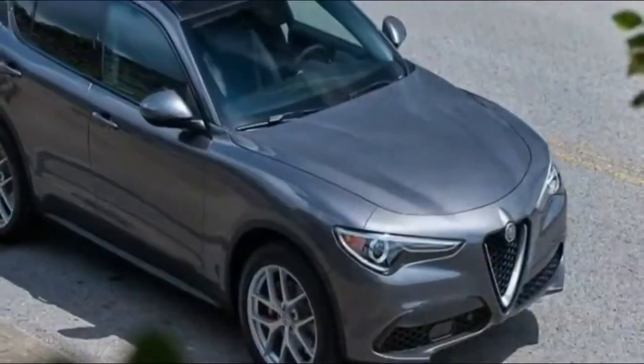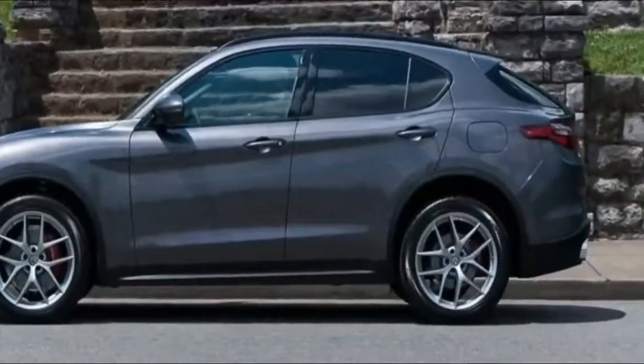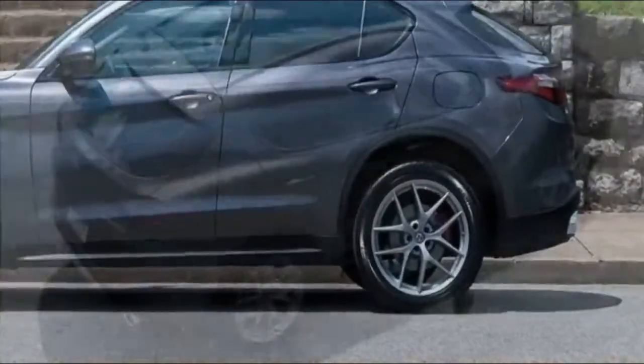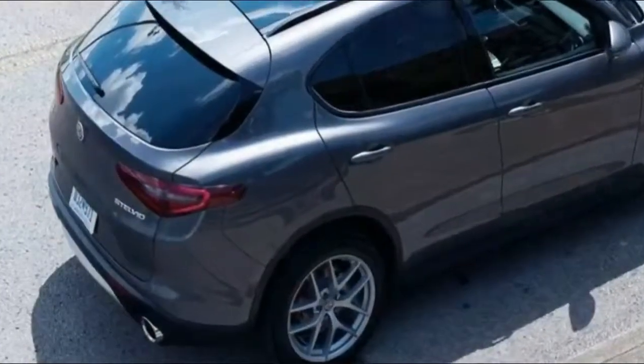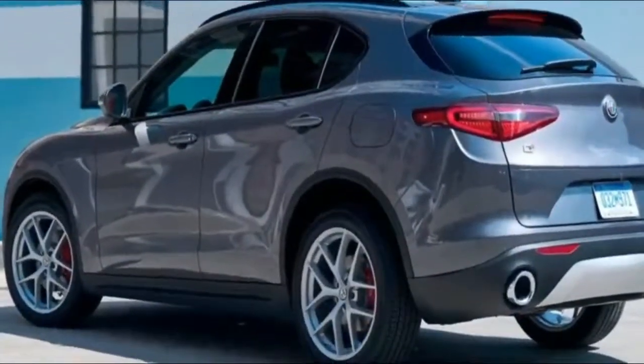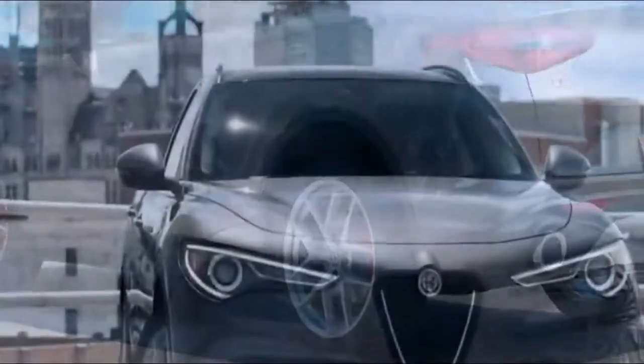A $2,000 step up to the Ti trim adds heating to the front seats and the steering wheel, satellite radio, front parking sensors, and an 8.8-inch infotainment display, up from 6.5 inches in the base model.